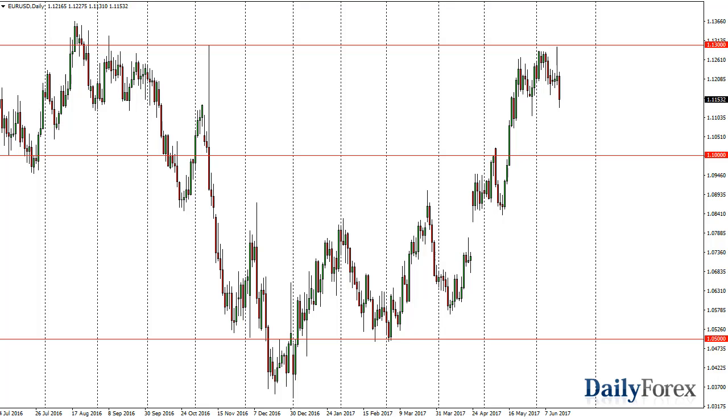From the trading desk of Daily Forex, this is Christopher Lewis looking at the upcoming June 16th trading session. In front of you I have the euro dollar — you can see we initially tried to rally during the day on Wednesday.